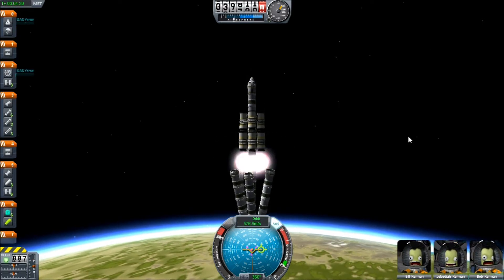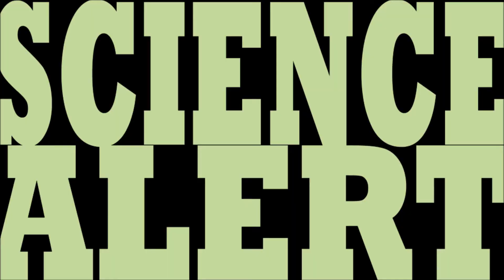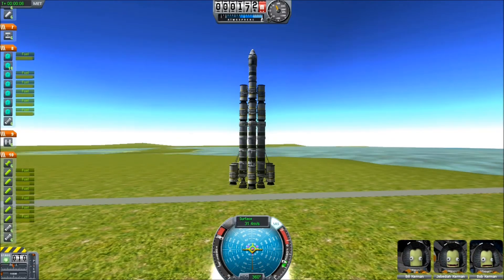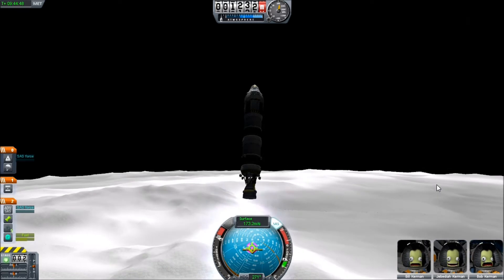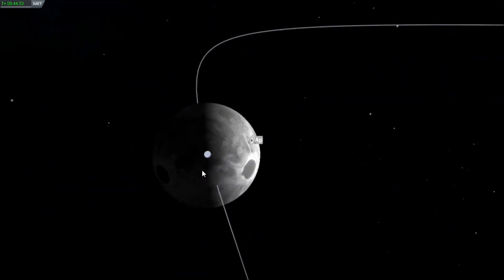Hey everyone, this is Try Dang to Live here with another video tutorial. This one is a little more sciency. I was noticing on one of my trips to the Mun and back that it took me a whopping 44 tanks to get out to the Mun, but only half a tank to get back to the planet Kerbin. Why does it take so much to go one way, but so little to get back?